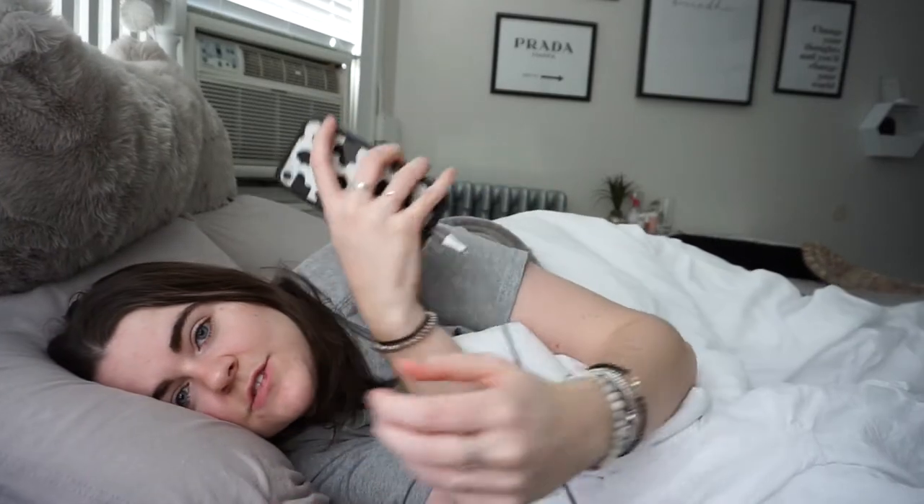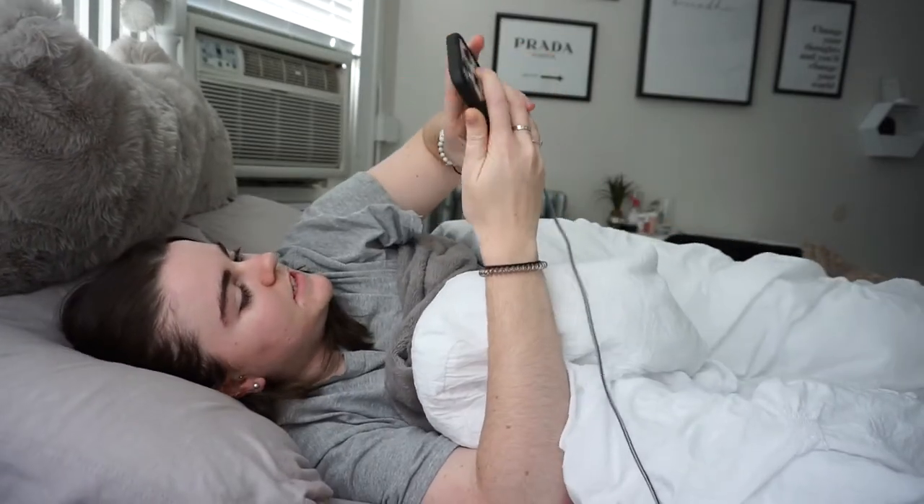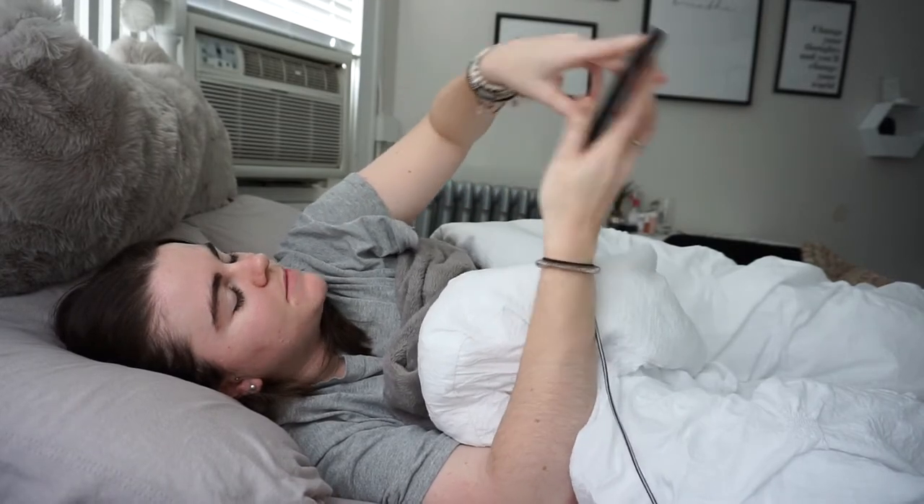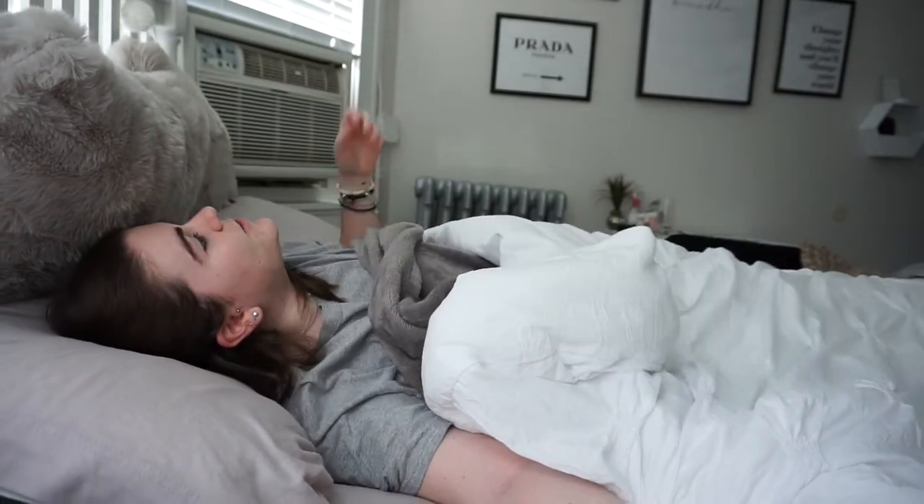After I mindlessly scroll through my phone, I force myself to get out of bed — my least favorite part of the day.